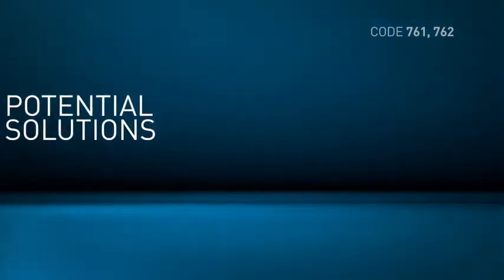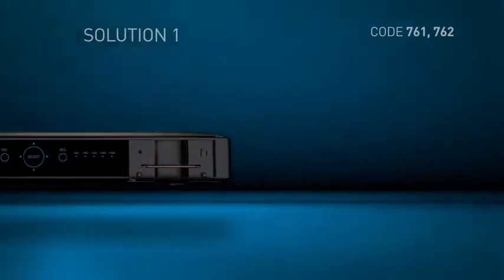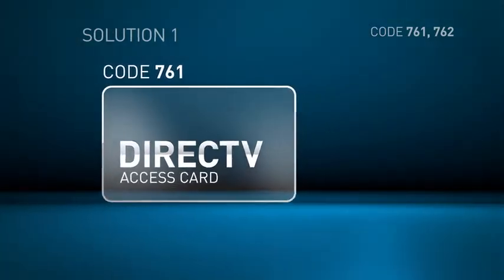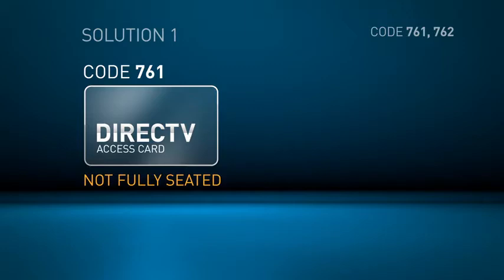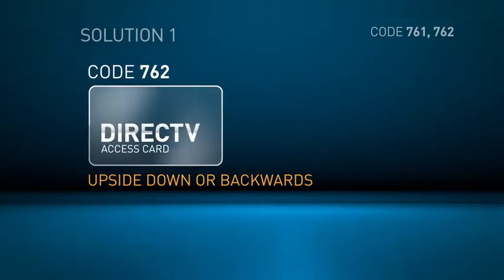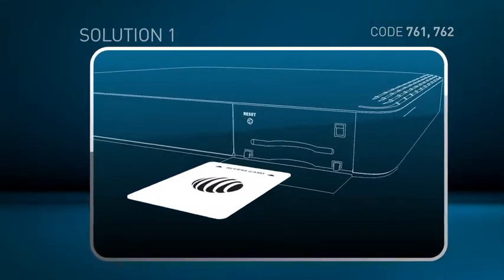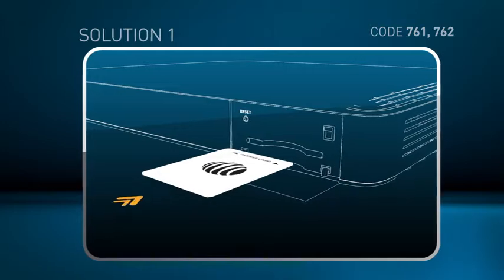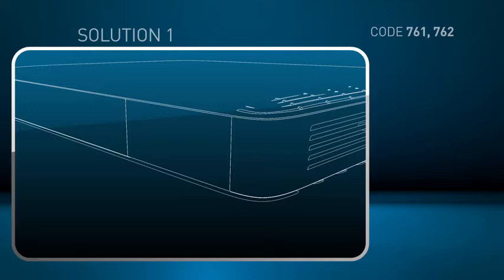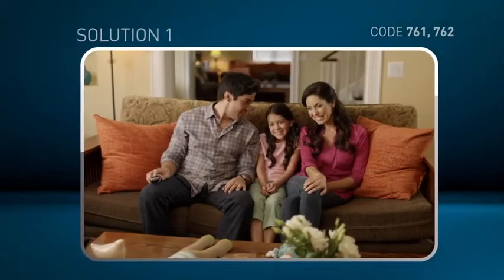If code 761 or 762 does appear on this or any live channel, there are two potential solutions. First, locate the door to the access card, which is either on the front or right side of your receiver. Code 761 means the access card may not be seated all the way in the slot. Code 762 means the access card may be inserted upside down or backward. Make sure the chip is face down with the logo on top, then reinsert it. The card needs to be seated all the way in the slot to be read properly by the receiver. Now check to see if the code is still on the screen — if not, you're ready to get back to watching DirecTV.